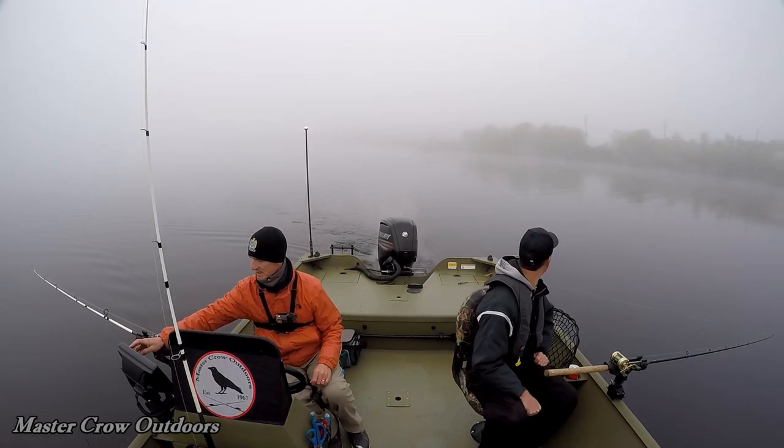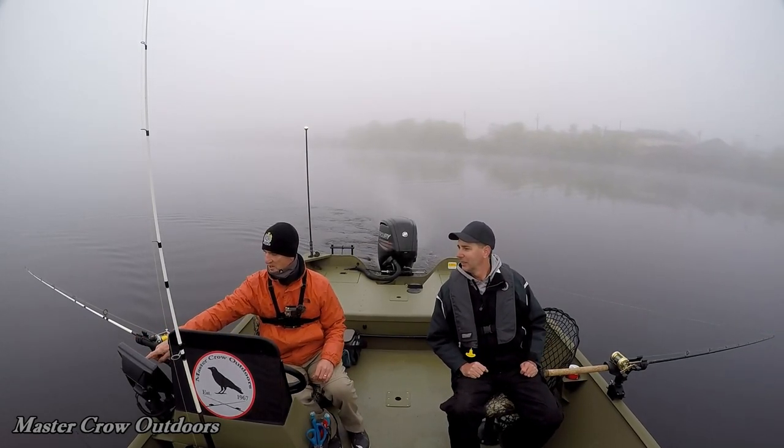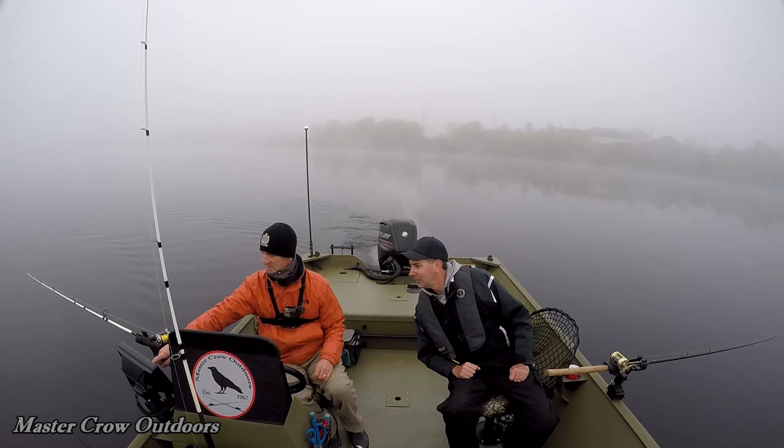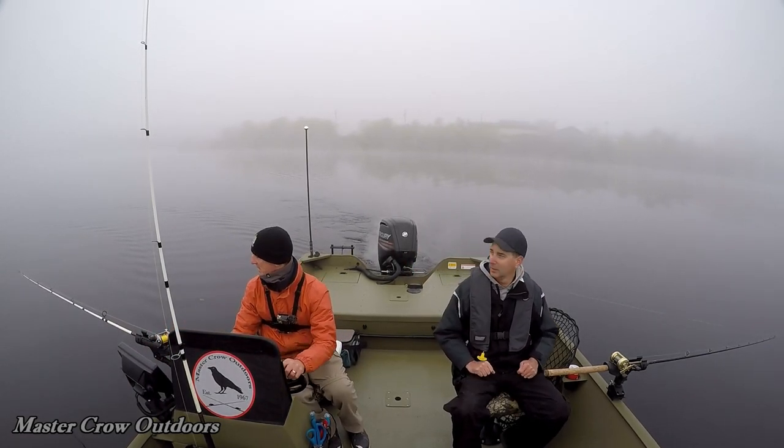There we are — we're right at the fillers right now. There's where they are — see the marks? That's all the waypoints right there.